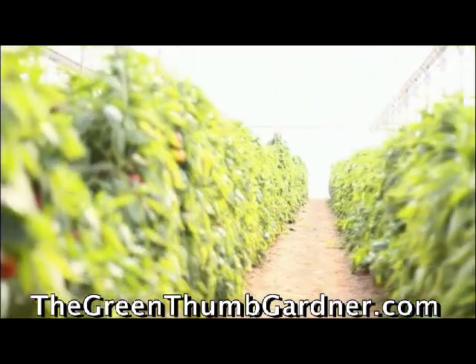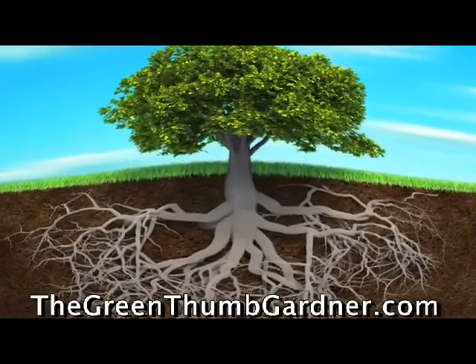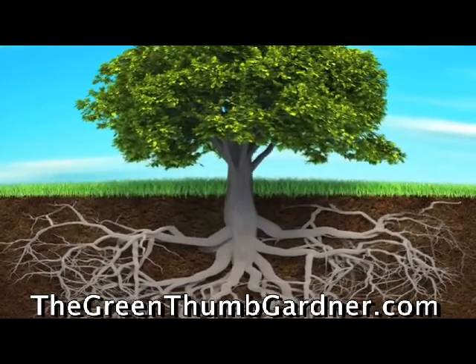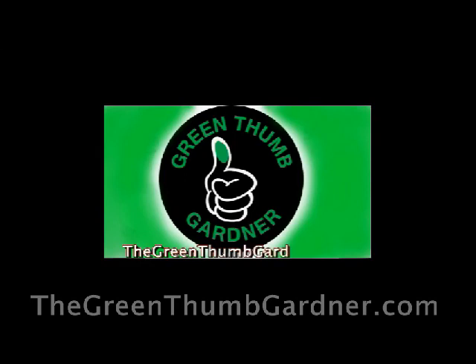The bigger the roots, the bigger the fruits. Thank you for watching this video. Find more instructional videos about all our products from the QR code on the label.